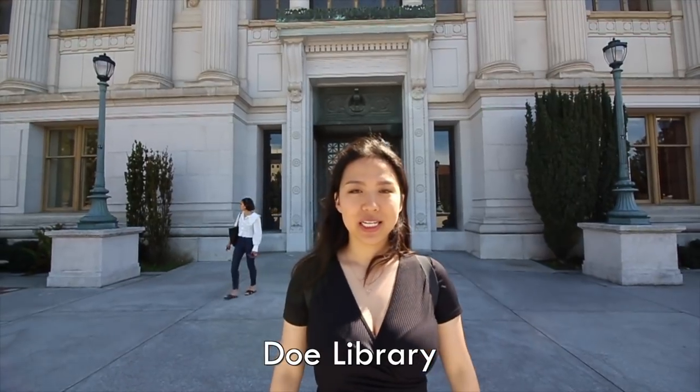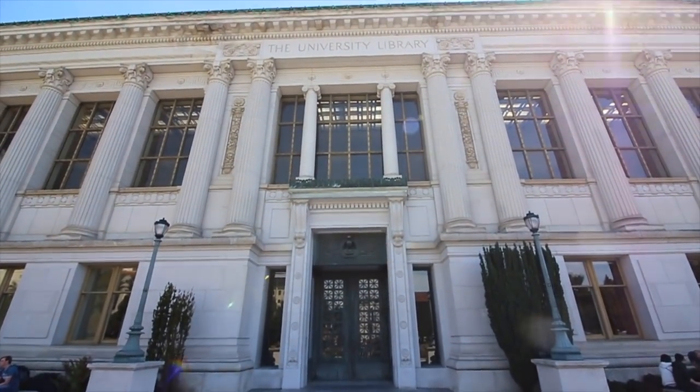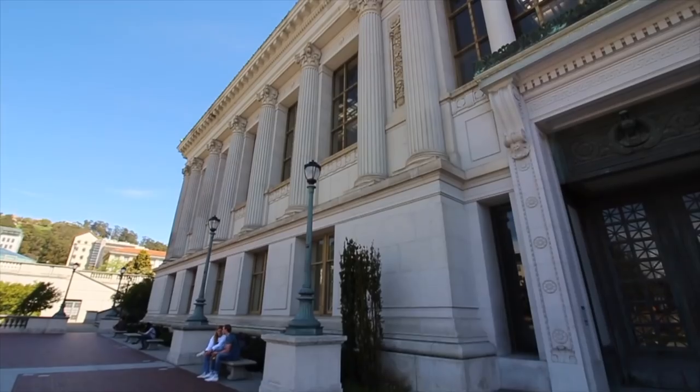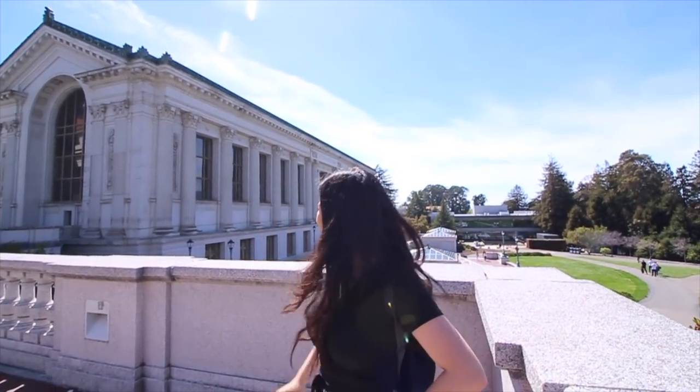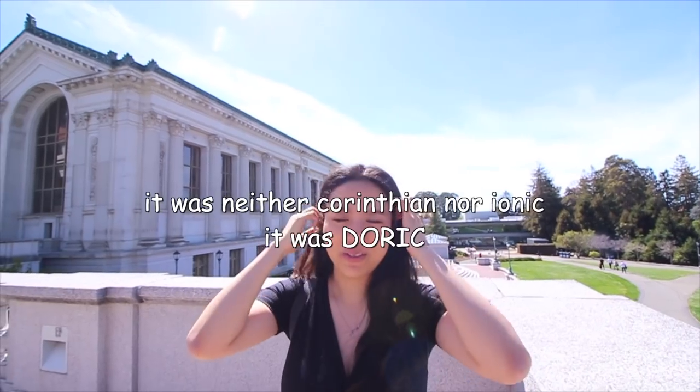Teleported to Doe Library. Doe Library is probably the most photogenic place on campus. A lot of people also take their LinkedIn, professional, and graduation photos here right in front of this gate. This is Doe. I am at another place where people take a lot of their graduation photos — this is a nicer angle where Doe is, and people do study on these steps. The main library inside looks like the Harry Potter room, which we cannot go into today. Look at those Ionic columns — from my knowledge of AP Art History I know there are three types of columns: Corinthian, Ionic, and Doric. I actually think those are Ionic columns, but I'm going to put what they actually are right here.